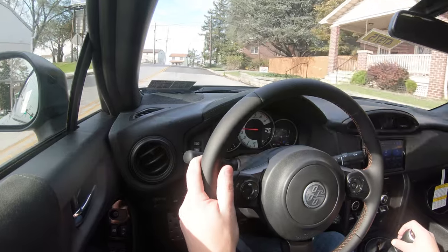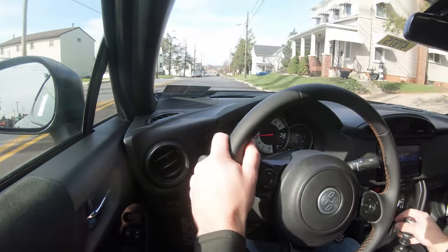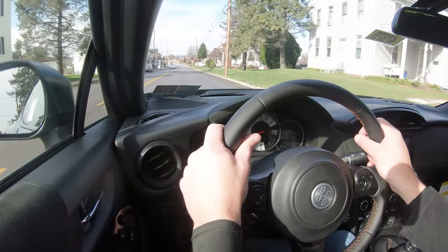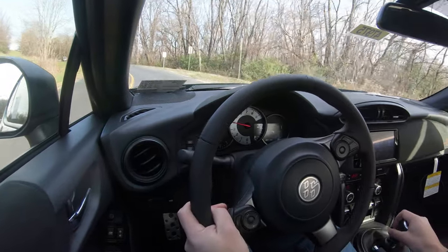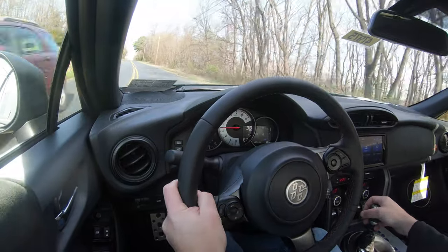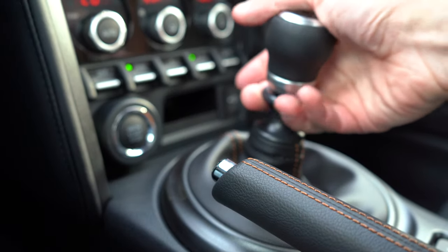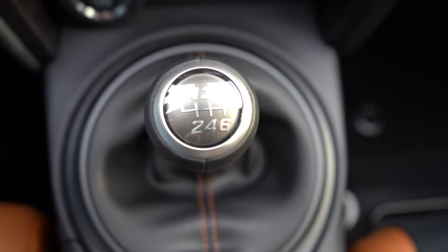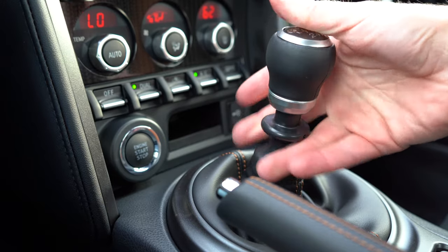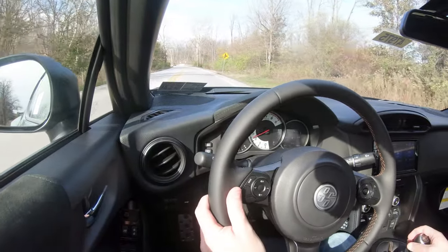We do have a six-speed manual here. As far as the grab points and clutch feel go, it feels brilliant — definitely an easy car to learn how to drive manual on. Very nice feel, very easy to shift through the gears. It also has reverse lockout protection, which Toyota calls it — meaning you can't accidentally throw it into reverse while driving. To put it in reverse, you have to lift up underneath the shifter and slide it into the upper left-hand corner, so it's impossible to engage while moving.